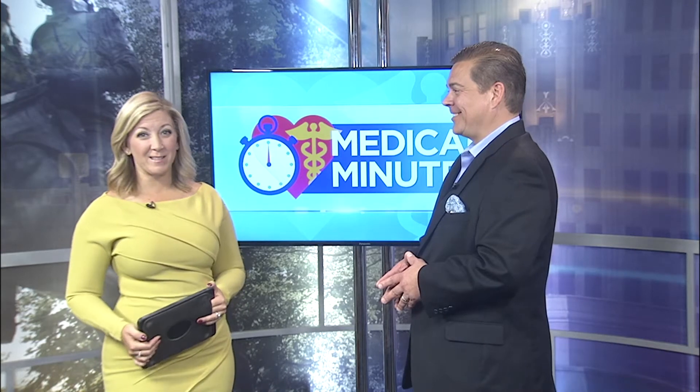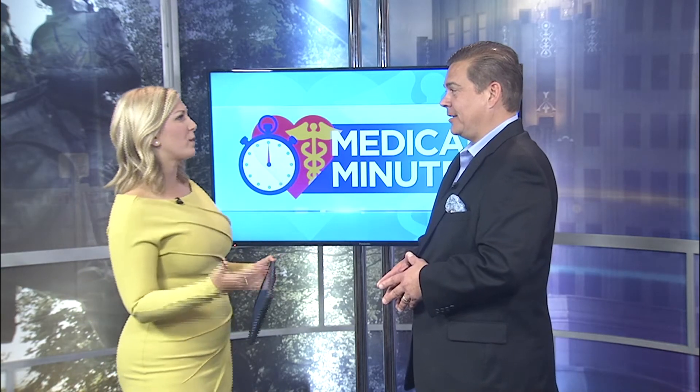Losing weight and burning fat can be hard, but a new treatment protocol is helping make it a little easier. Dr. Richard Bush with Bush Chiropractic is here to talk about it. So explain what contour light treatment is.